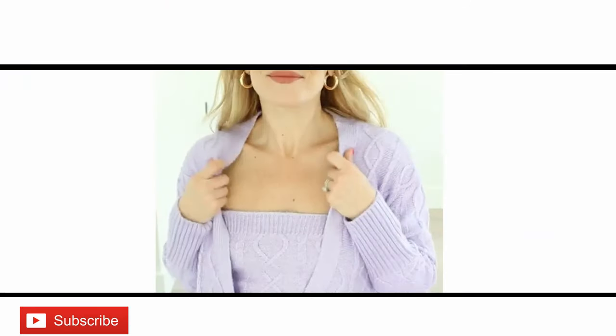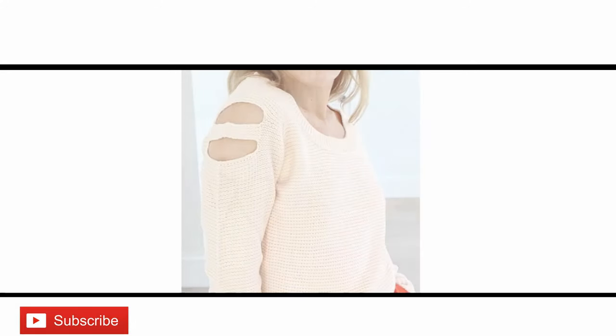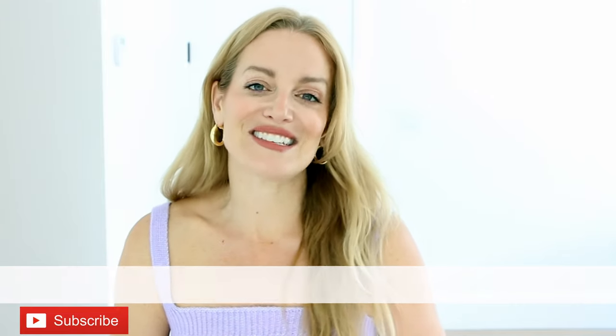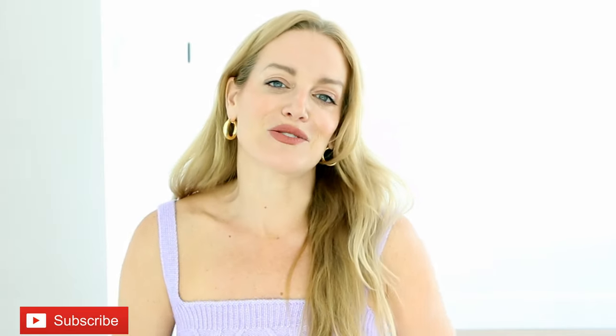Those are my top trends for fall 2021 — I hope you love them as much as I do! Everything is linked down below. A big thank you to Venus for partnering with me on this video — I know you'll be pleasantly surprised with the quality of the pieces you choose. Leave me a comment and let me know which trend you're adding to cart right now. I do my best to respond to all your comments. You're awesome, you're amazing — see you next time!